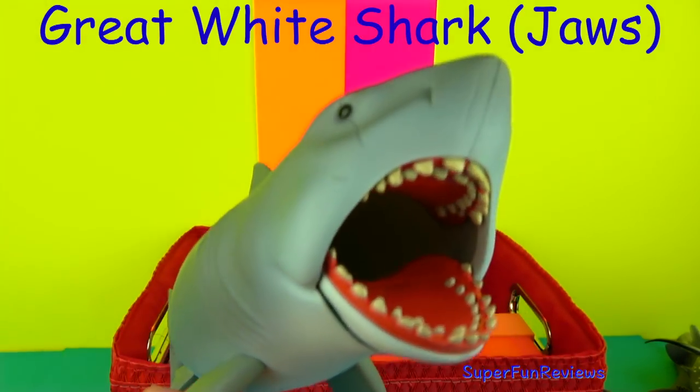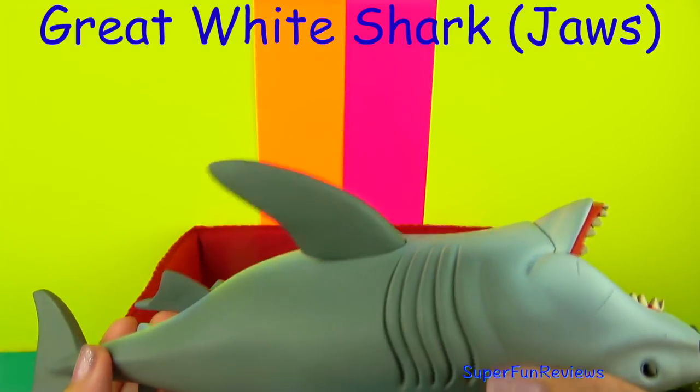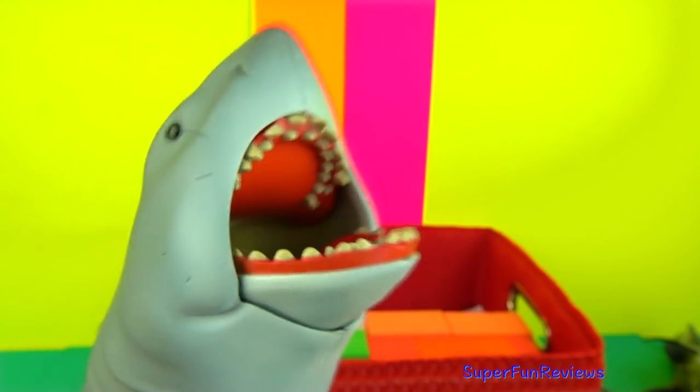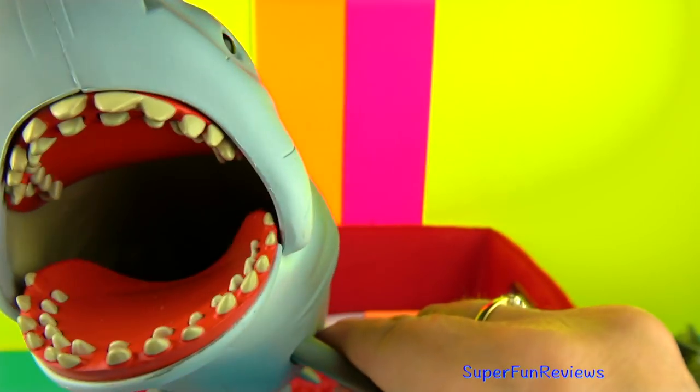This is my Great White Shark, or Jaws, made by Funko. I really like this one because I can feed it fish like this and it swallows it — of course it will come out again. White sharks are ambush predators. They prowl below the surface of the ocean looking for prey above.